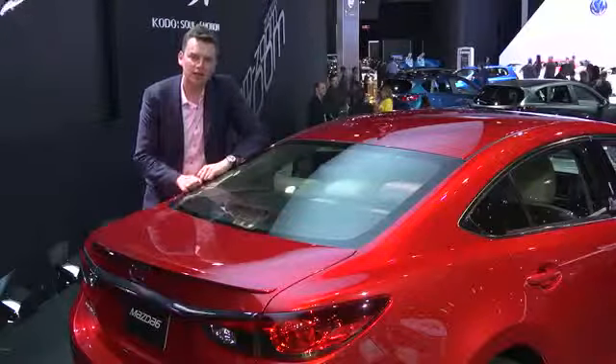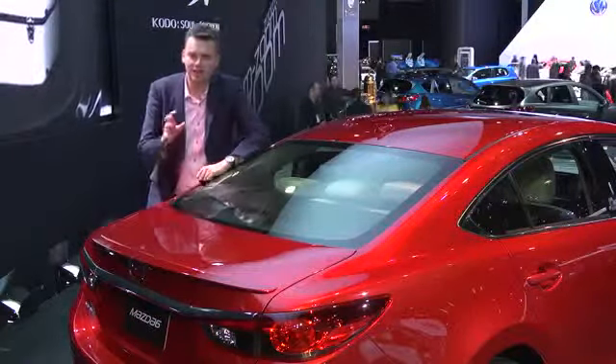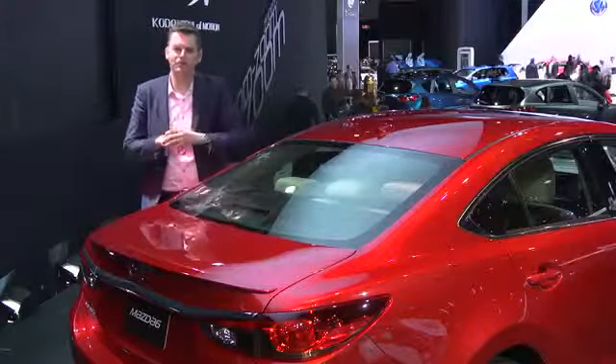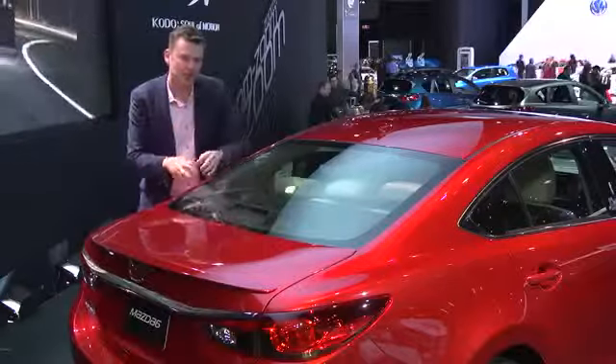The arrival of this car and the new Honda Accord should make 2013 an exciting year for the midsize sedan market. And it'll be fascinating to see if other manufacturers follow Mazda's lead in bringing diesel to the US.